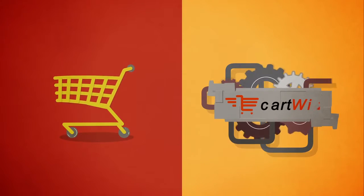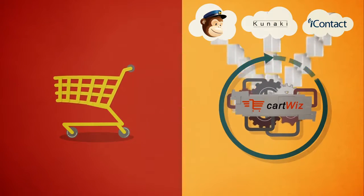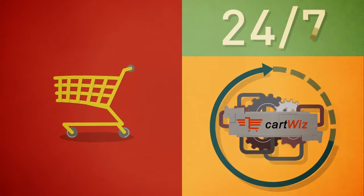When you receive an order, CartWiz simply follows your rules. No matter what you ask of it, CartWiz works 24/7, so you don't have to.